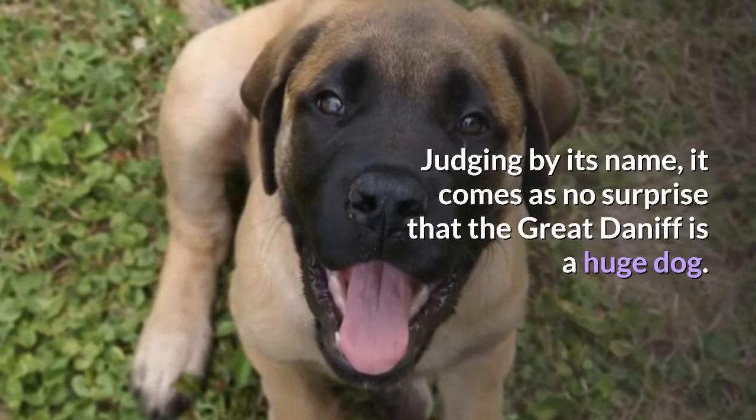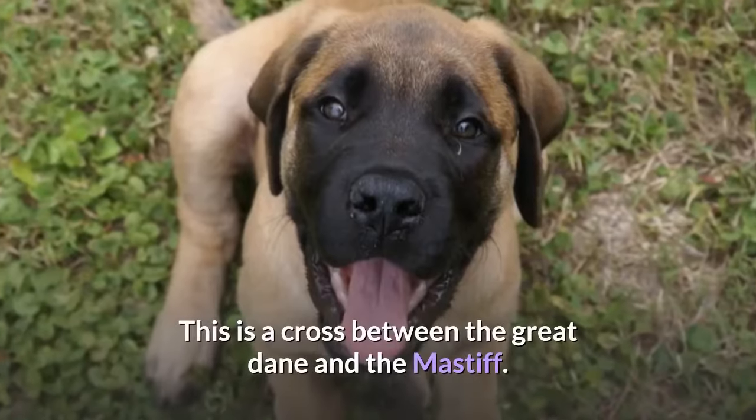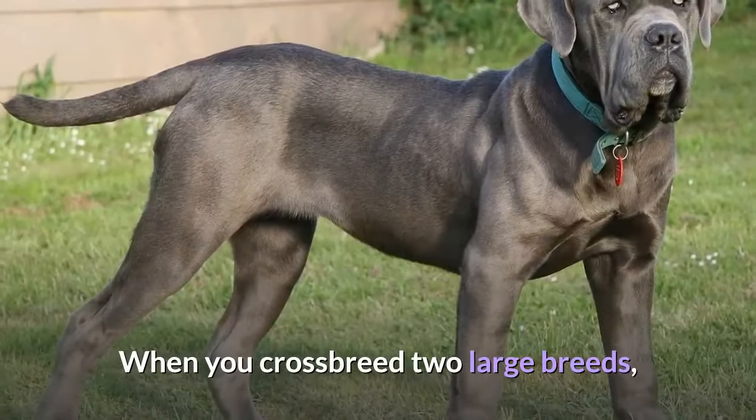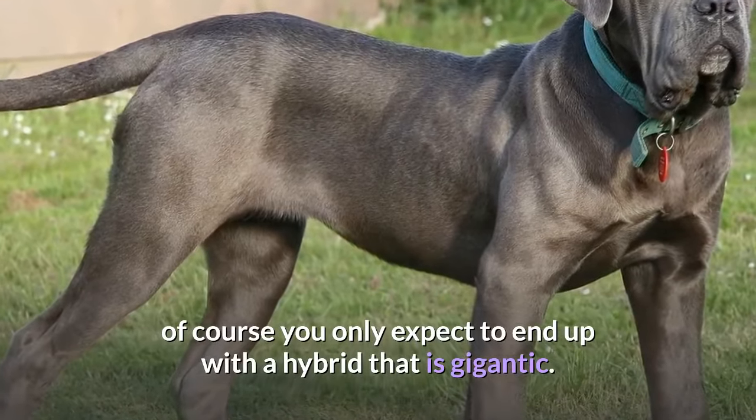Judging by its name, it comes as no surprise that the Great Daniff is a huge dog. This is a cross between the Great Dane and the Mastiff. When you crossbreed two large breeds, of course you only expect to end up with a hybrid that is gigantic.